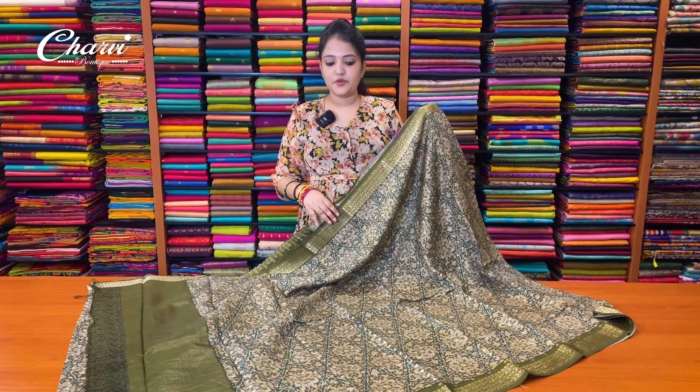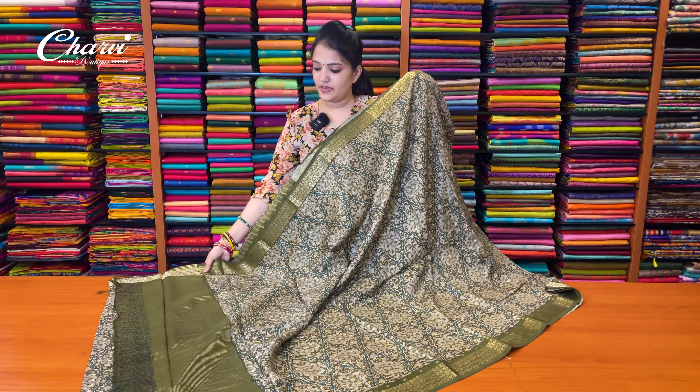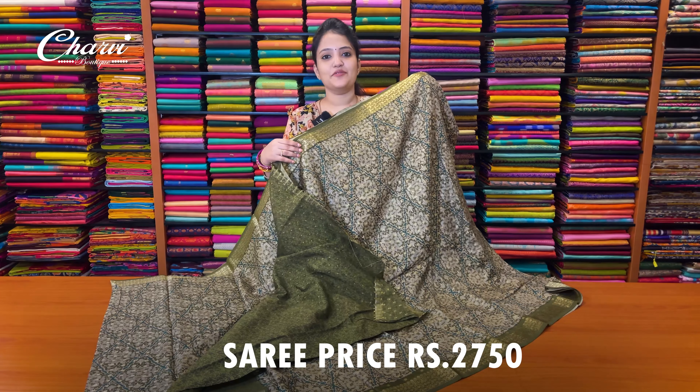This is a beautiful olive green shade. This is the blouse. Sari price is ₹2,750.